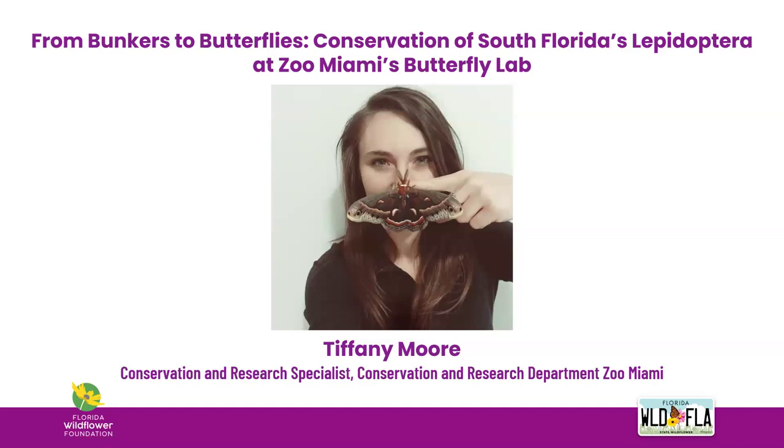Now I'd like to introduce our speaker. Tiffany Moore graduated from North Carolina State University with a bachelor's degree in environmental sciences and two minors in entomology and outdoor leadership. After graduating, she worked in the agricultural biotechnology industry. In 2019, she moved to Miami for the butterfly lab specialist position at Zoo Miami and was accepted to the University of Florida's graduate program for forest resources and conservation, finishing her master's degree in December 2023. Tiffany has published life history papers on native Lepidoptera and collaborates on research for the Miami tiger beetle with the Florida Fish and Wildlife Conservation Commission.